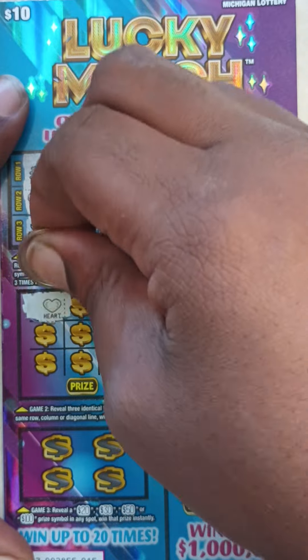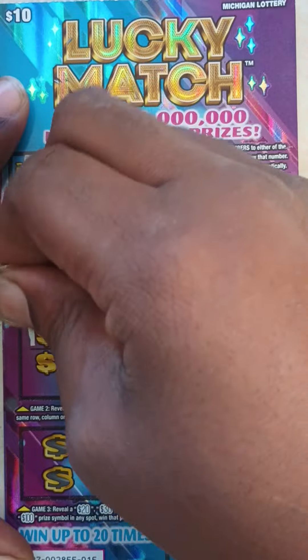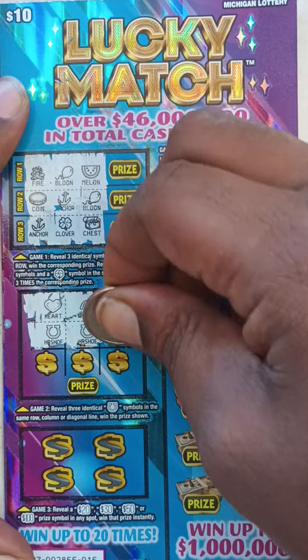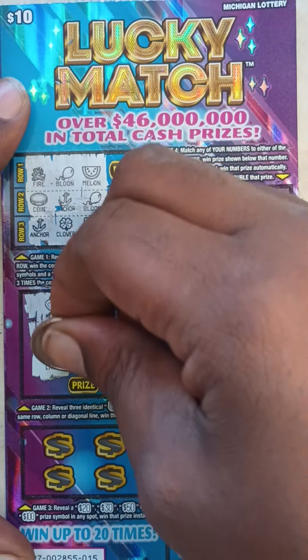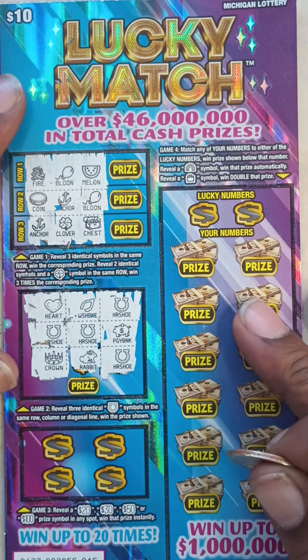Game 2 on ticket 15. We got Heart, Wishbone, Horseshoe, Horseshoe, Horseshoe, Piggy Bank, Piggy Bank, Rabbit, and Horseshoe. Nothing in Game 2.